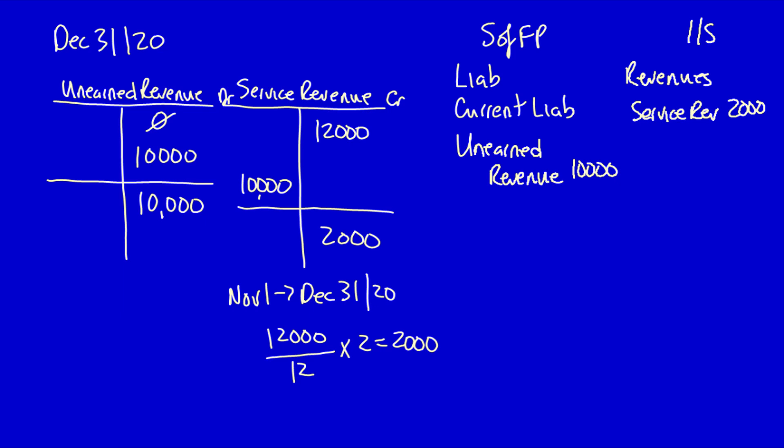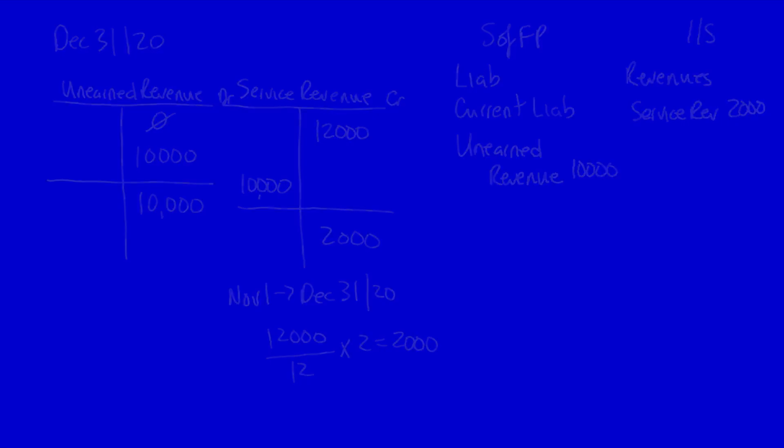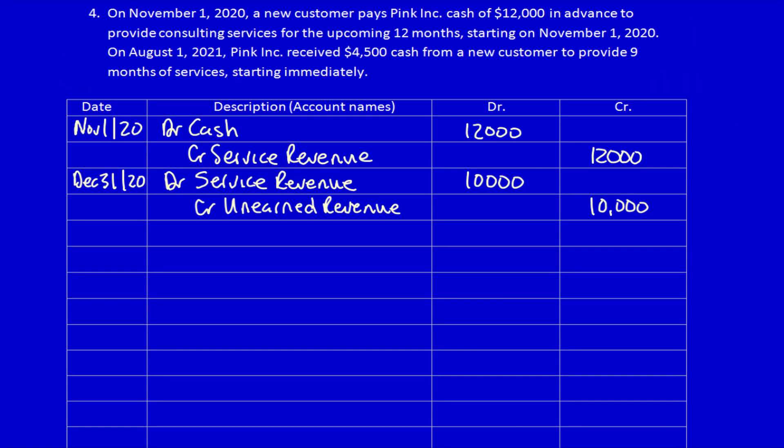The $10,000 represents the additional 10 months of services still to be provided in 2021. Moving forward to 2021: on August 1st, 2021, Pink Inc received $4,500 cash from a new customer to provide nine months of services starting immediately. Using the income statement method, we recognize 100% of the $4,500 as revenue. Debit cash $4,500, credit service revenue $4,500 — we pretend all services have been given away.